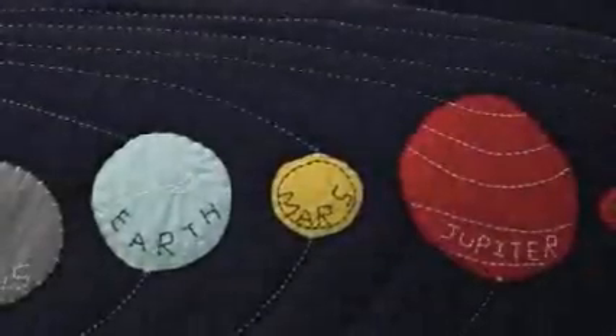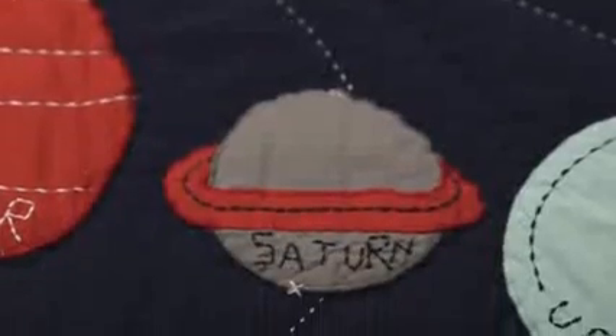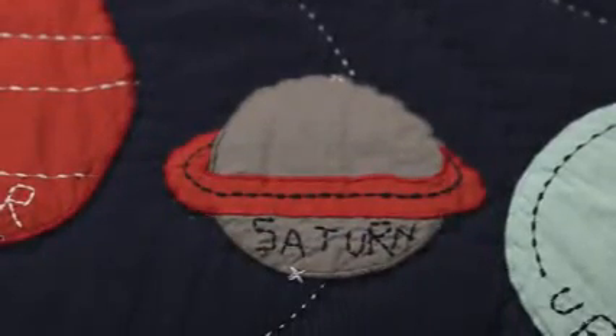The space quilt is educational with its bold-sized planets. The brushed canvas and chambray are sewn together with hand-pick-stitched details.